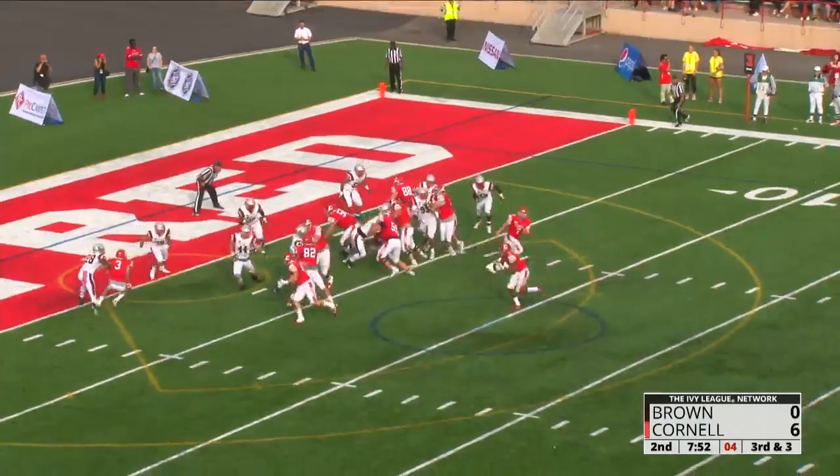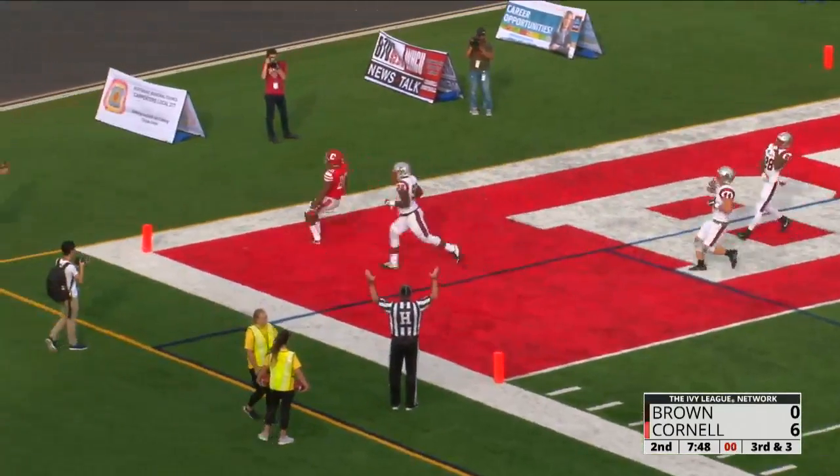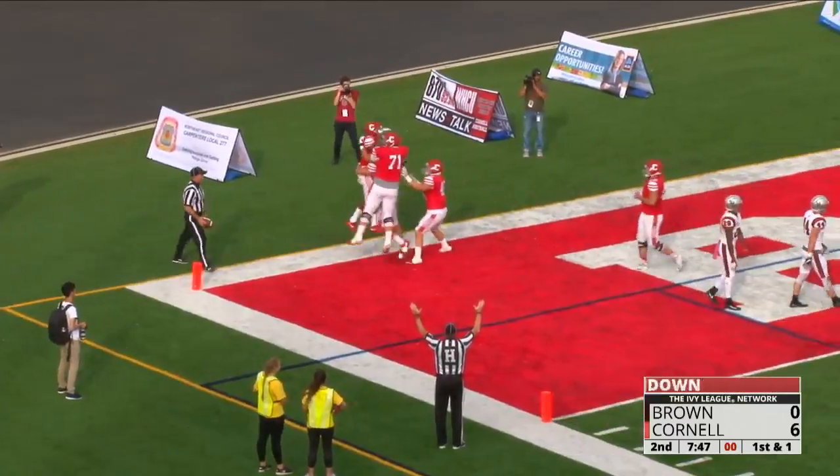Hitching that left leg, he'll toss it left to Walker. Walker at the five, Walker at the two, goes in for the touchdown — correction, it's Harold Coles.